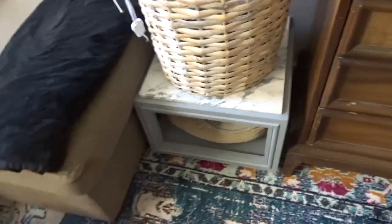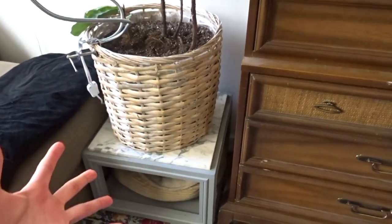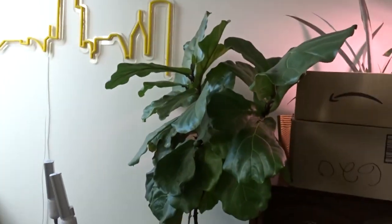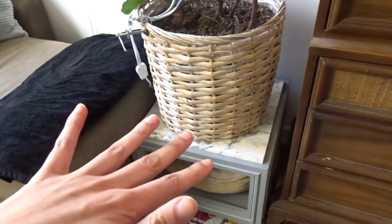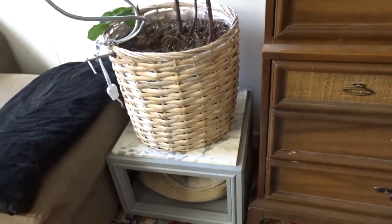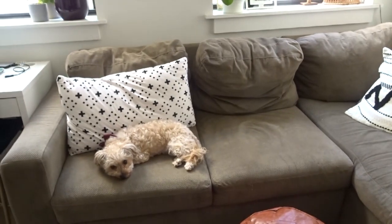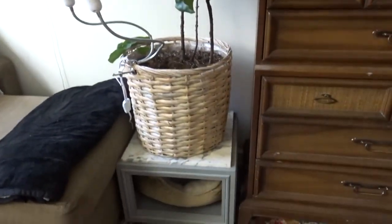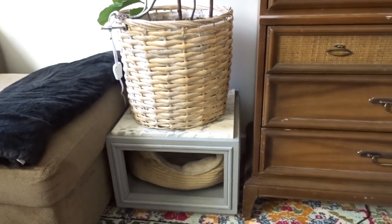The next item is this little random table. I don't know what it could possibly be used for except to go under a plant like I have it. When I first got it I was using it for makeup, then I started storing blankets in it, but my dog Louie would just go and sleep in there every time I put blankets in, so I took the blankets out and now it's one of his favorite spots.